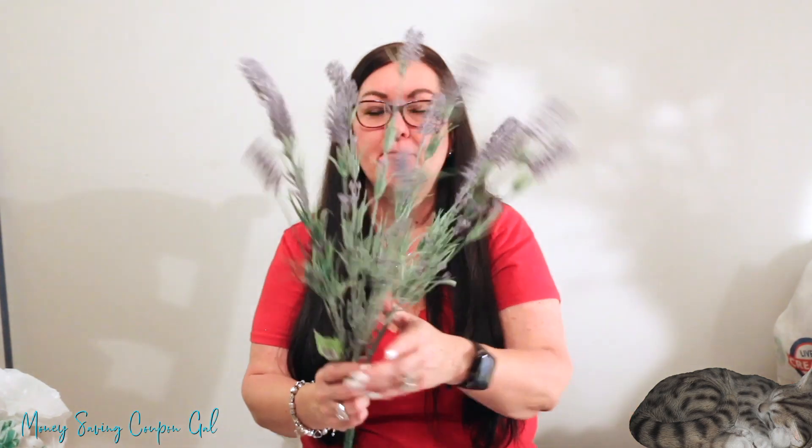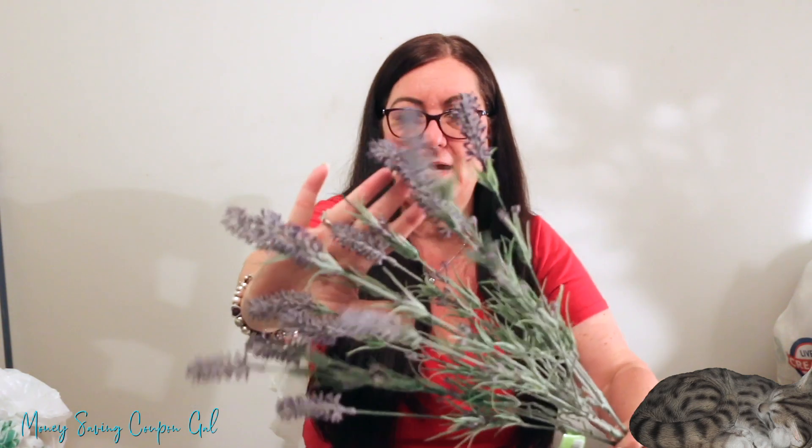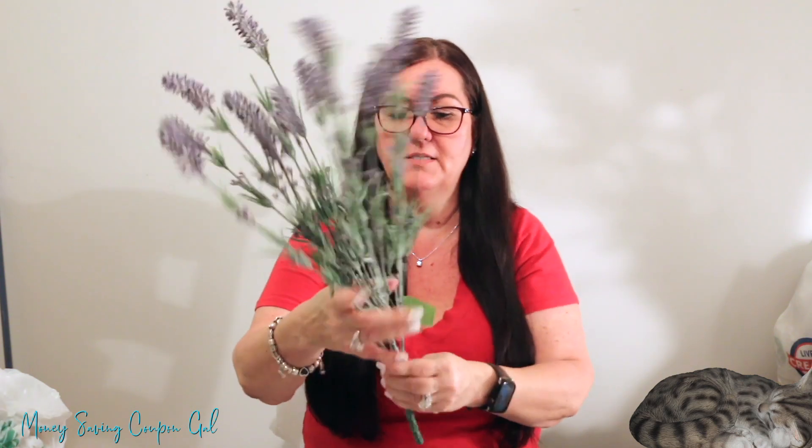I also picked up lavender stems at $3 each. The Dollar Tree lavender this year sheds a lot and didn't look as nice to me, so paying the extra $2 for a more realistic, longer stem felt worth it. I found one at this store and one at the second store — luckily I needed exactly two, so that worked out perfectly.